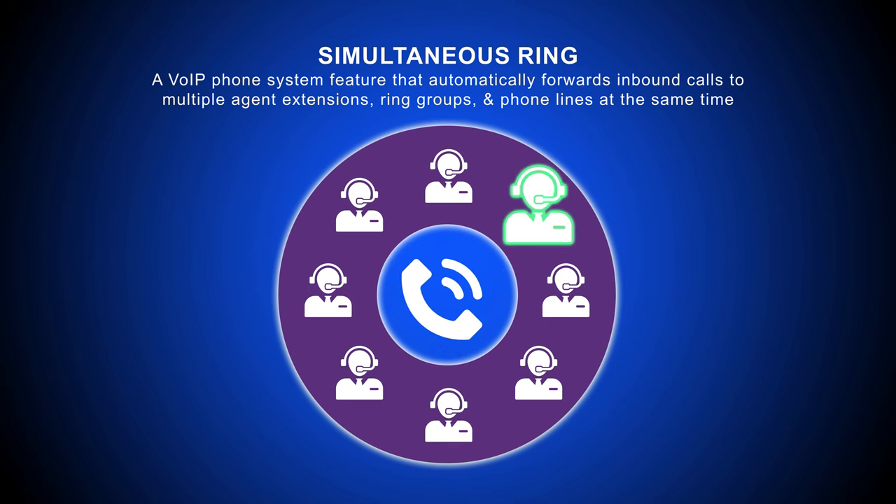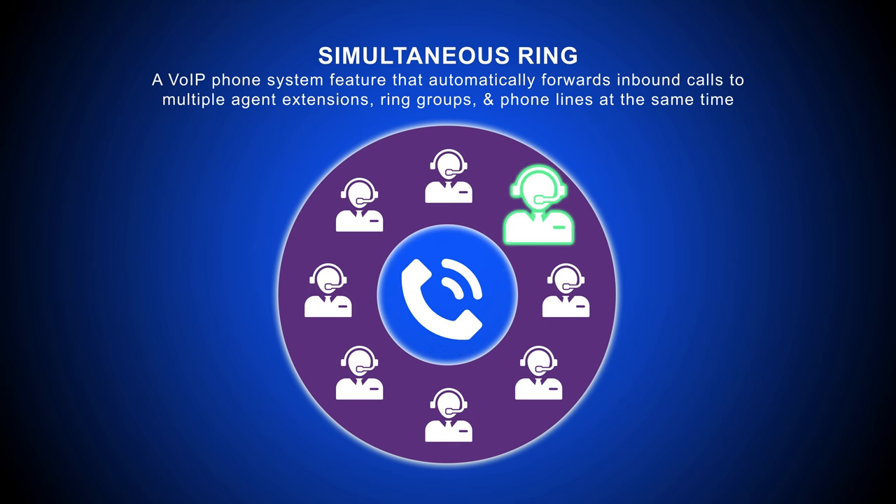When multiple agents are contacted simultaneously, customers avoid lengthy call queues or call hold times, voicemail messages, and callbacks.